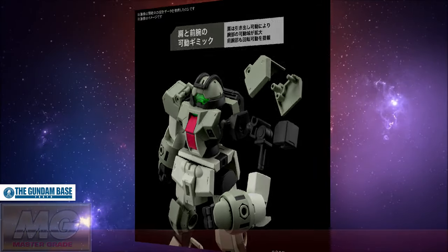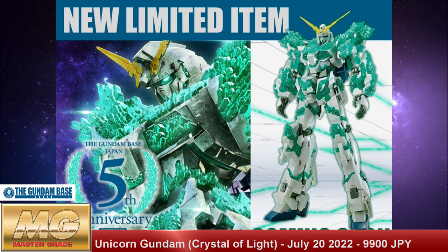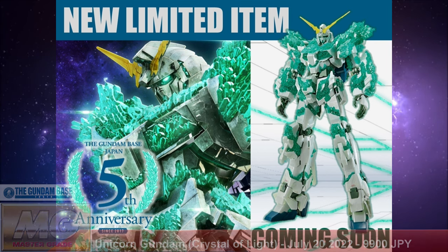Getting outside of the realm of Witch of Mercury, we also have the Master Grade 1/100 Bandai Limited Unicorn Gundam Crystal of Light version, with a price tag of 9,900 Japanese yen. It's the Master Grade Gundam Unicorn being reprinted again, but this is the Crystal of Light version — it's got crystals kind of coming out of the psycho frame. I thought this already existed, maybe as a Robot Damashii thing, but here it is in Master Grade form.